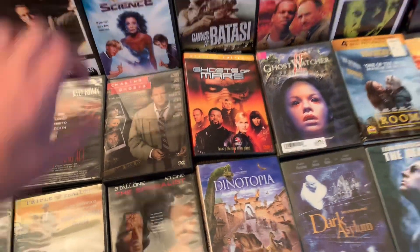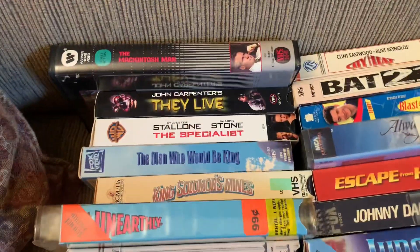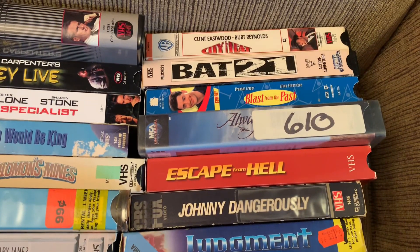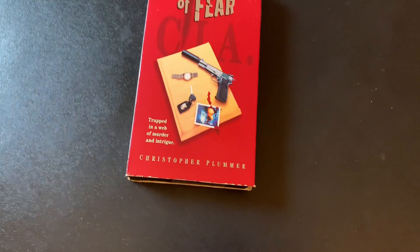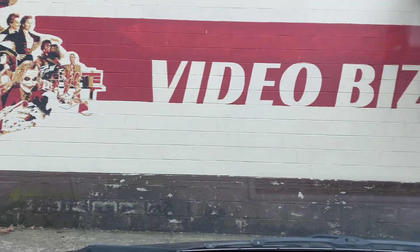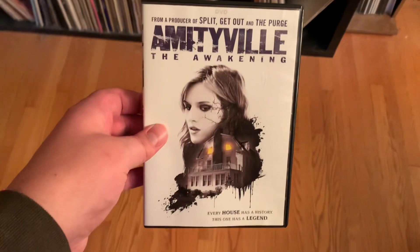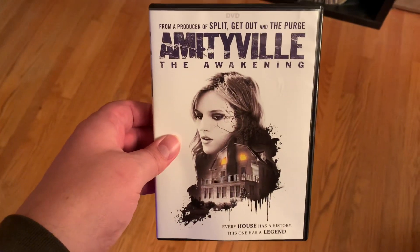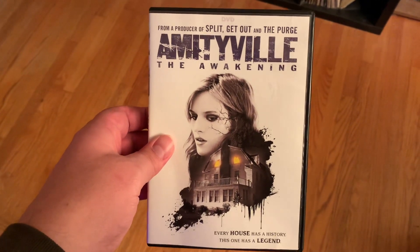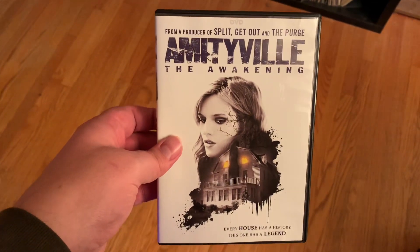It was a very good day. I made it back to Video Biz, an honest-to-gosh mom-and-pop video store in Hancock, Maryland. I couldn't rent anything, but I did look around in hopes of buying something. And all I got was this DVD. There wasn't a whole lot of things there I wanted to buy, or there were things there that were priced a little higher than I wanted to pay.